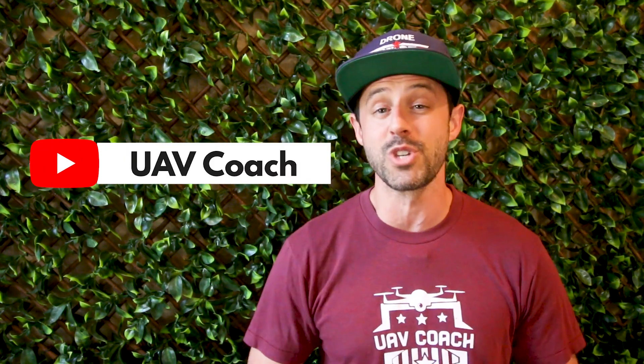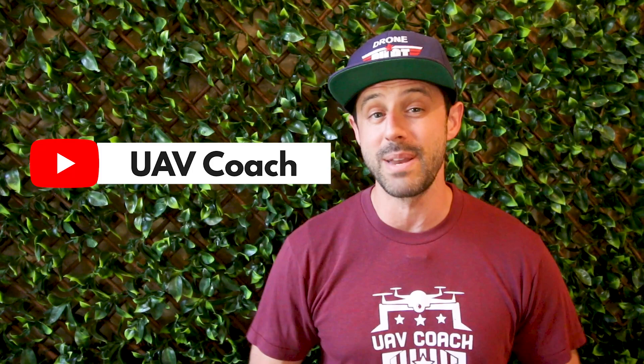That's all we've got for you this week. Don't forget to subscribe to our channel to stay up to date on the latest drone news, and remember to check out the links below to read more. Thanks for watching, and to all of you drone pilots out there — blue skies and safe flying.